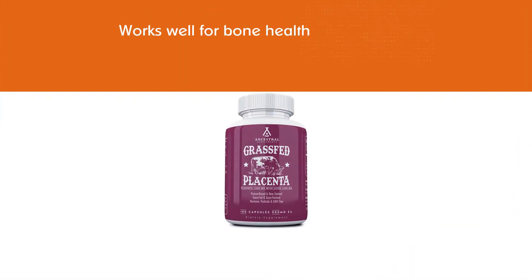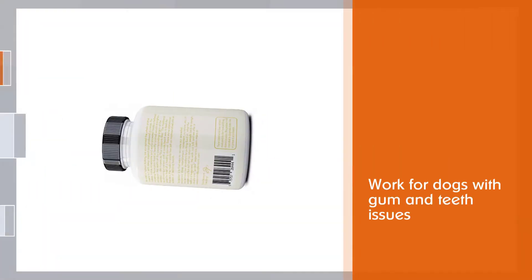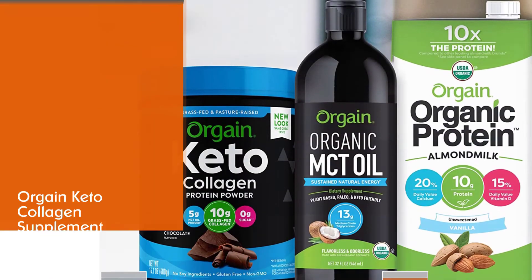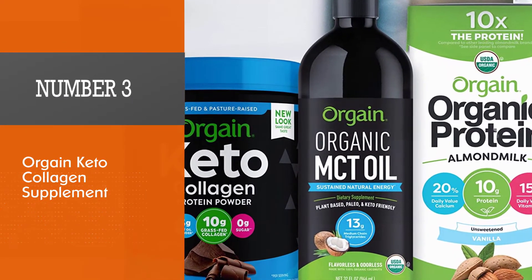This capsule helps with scoliosis symptoms as well. The manufacturer recommends taking one capsule per day for the first week, then two capsules per day from the second week, then three capsules per day from week three.